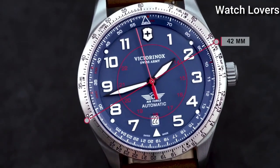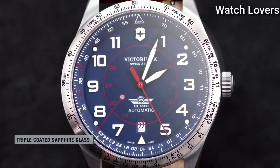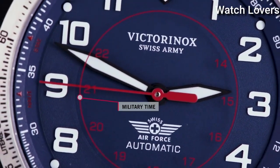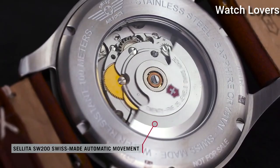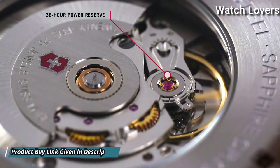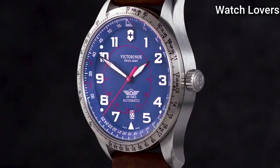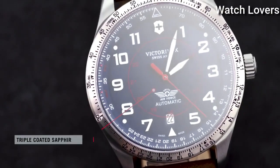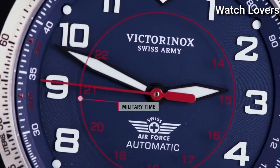Scratch Resistant Sapphire Crystal. Case Size 42mm, Case Thickness 11mm, Bandwidth 22mm, Water Resistant at 100m (330ft). Functions: Hour, Minute, Second. Military Watch Style. Swiss Made.